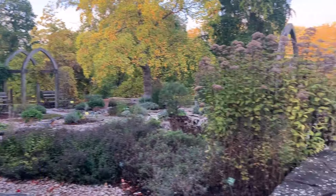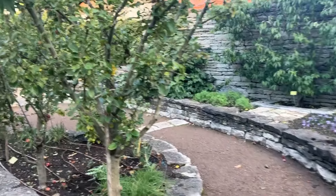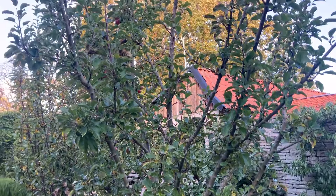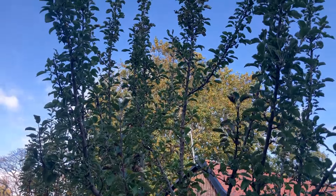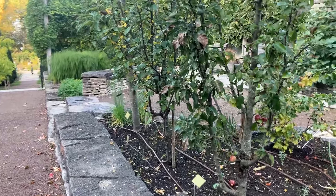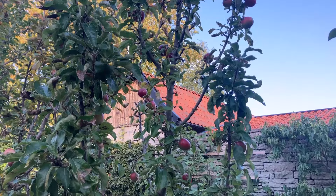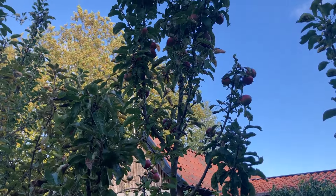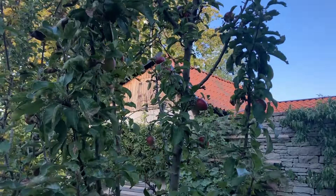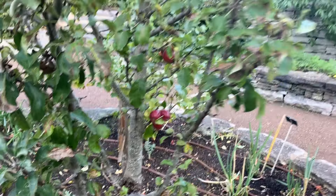We're going to turn now and look at the apple trees. We have admired these in the past when they were in blossom. I know they have had many apples, most of which have already fallen. The one in the middle here has still got fruit on it. This is called the Poca — that's right, they all have interesting names. This is the Poca.